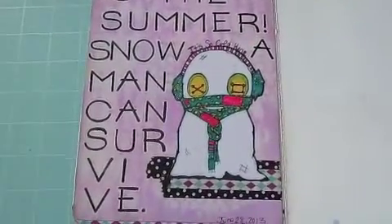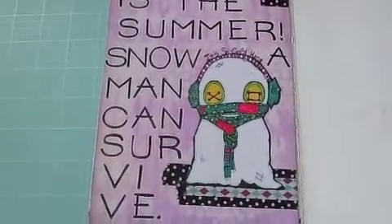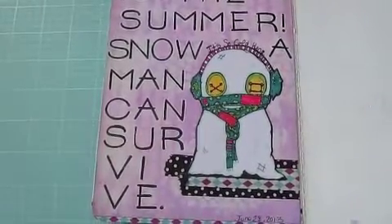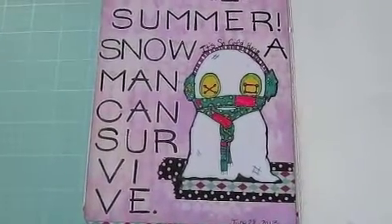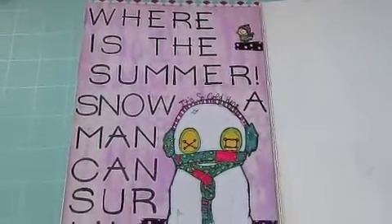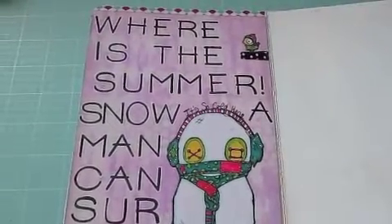The challenge for July is called Creepmas in July, and basically you have to make creepy Christmas cards and stuff like that. We were sponsored by the lovely Lily from the Octopold Factory, and I am obsessed — I love, love, love her digital stamps. I already spoke about this page in another video, so I'm not going to get into too much detail, but I just wanted to show you my entry for the July challenge over at the Punk You Girl challenge blog.